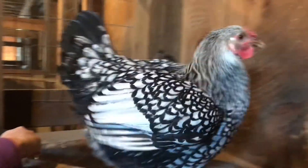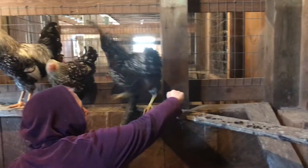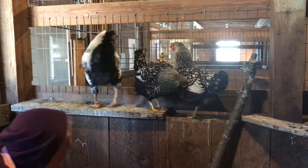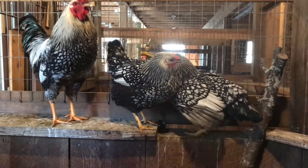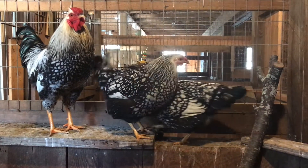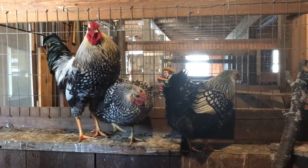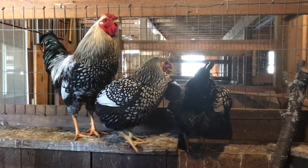Hey my ladies! They pretty much follow Tofu wherever he goes, which is pretty typical when you have a small breeding group. If it's a lot of chickens, the hens tend to cluster together and the rooster flies solo and just makes sure all of his ladies are good to go. But with such a small group in here, they're very protective of each other.